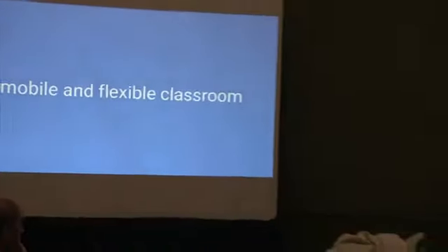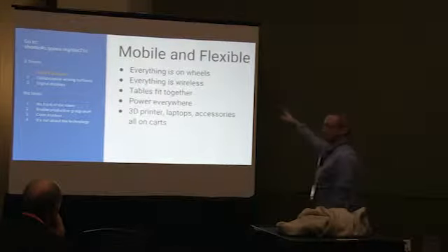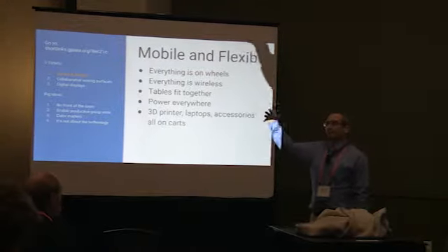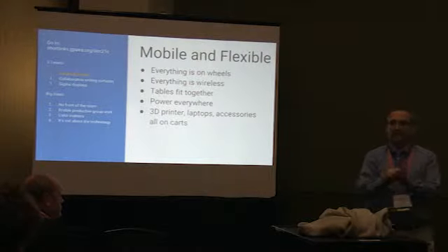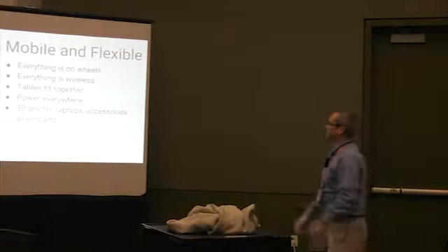First of all — mobile and flexible. Everything is on wheels, or if it isn't, it's easy to move. Everything is wireless. In our classroom, we have projectors and displays everywhere, but you don't have to hook up anything to a display to project. You can be anywhere in the room and show your stuff on a display.